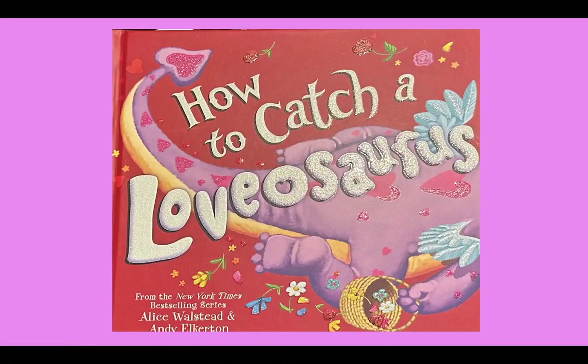How to Catch a Lovasaurus, from the New York Times best-selling series, by Alice Wallstead and Andy Eckerton.